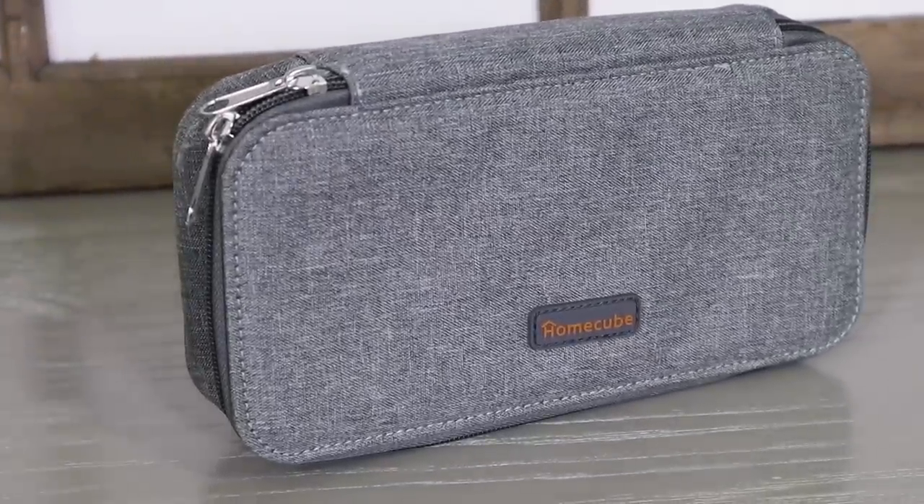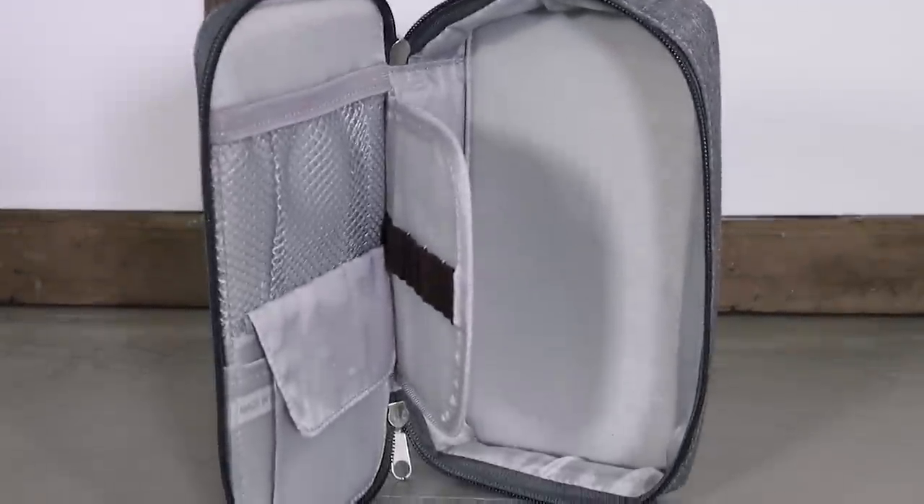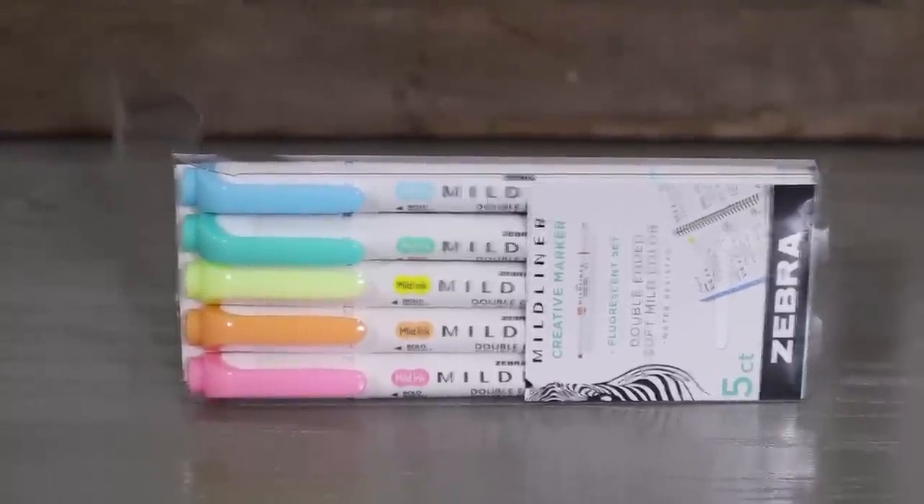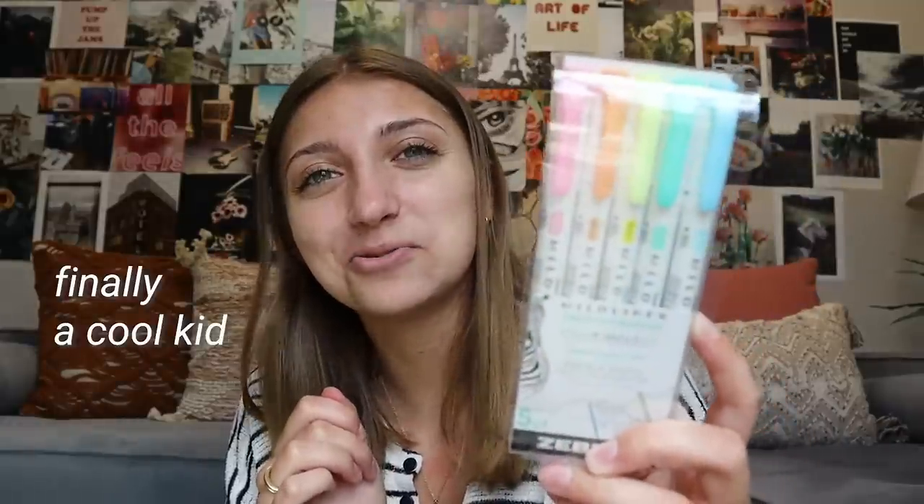Moving on to the pencil case — I got a gray, more neutral one because everything else is a little more colorful. Inside, there's a little pocket which in high school I definitely would have used for flashcards and SD cards, and then places to put your pens and pencils. As for writing supplies, I have these highlighters called midliners — they're like the best highlighters out there, everybody uses them. This is actually my first year buying them, so I finally get the cool highlighters.